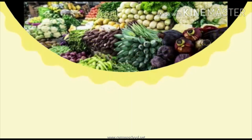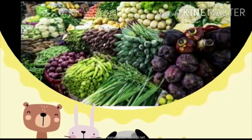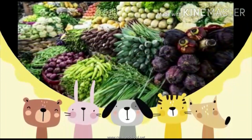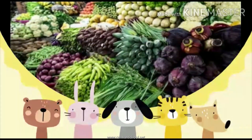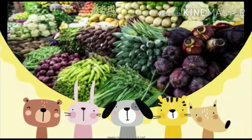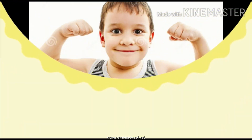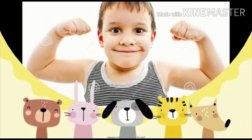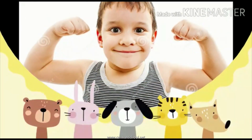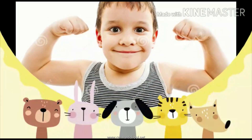Children, eating vegetables every day is important for our health. They provide all essential nutrients to our body. Eating vegetables makes you strong and healthy. So now we will learn different names of vegetables.